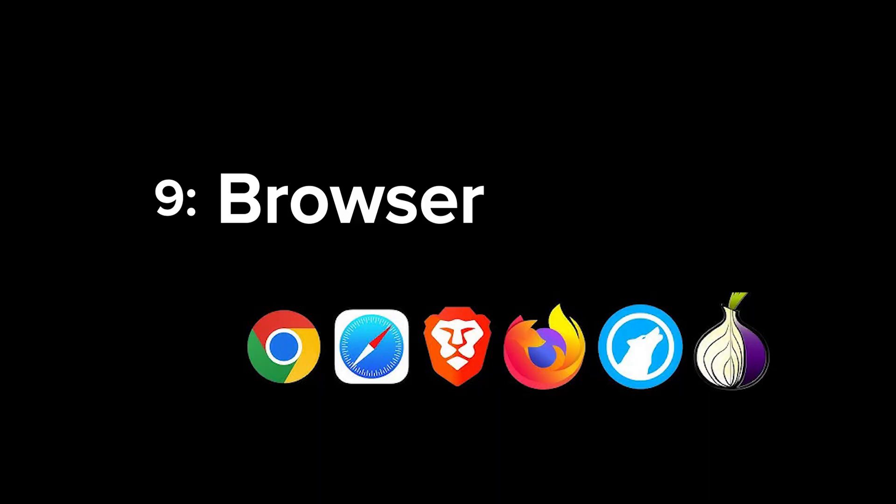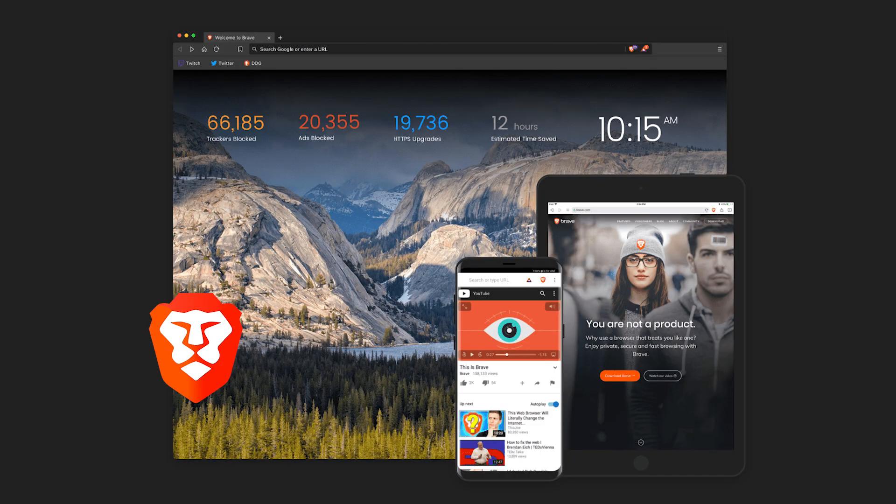Next up is a browser. For the amount of stuff that all of us do in a browser daily, it's important to have one that's reliable, secure, and has features you enjoy. My choice is Brave. There are so many different browsers and probably no one-size-fits-all, but Brave gives me the best balance of privacy, security, and usability. It's familiar because it's built on Chromium, comes with tons of built-in security features out of the box, and it's open source.